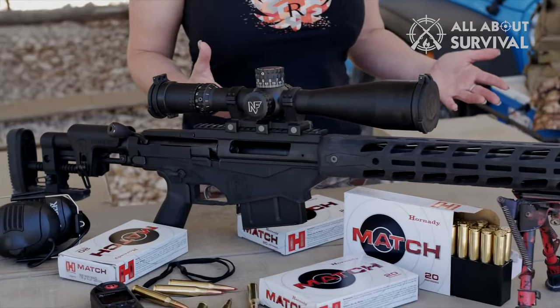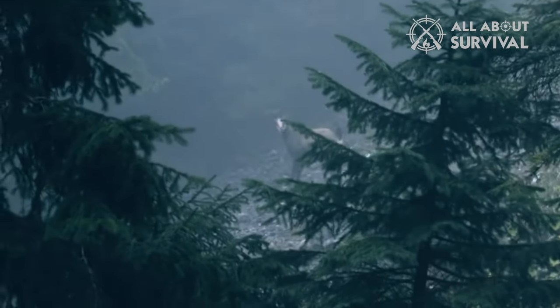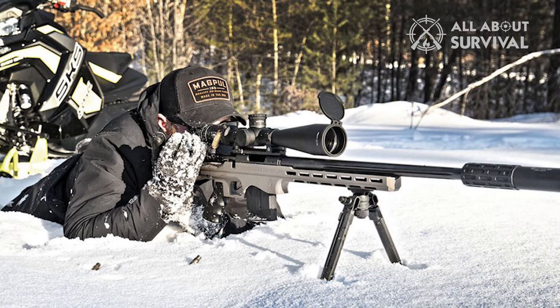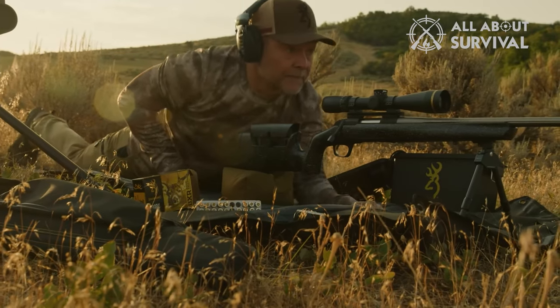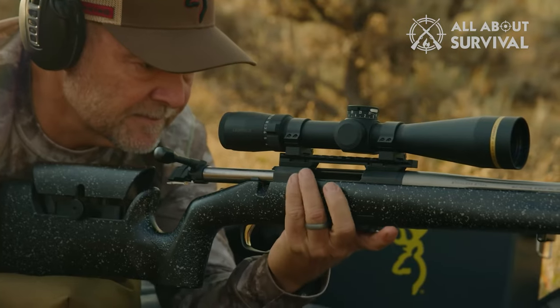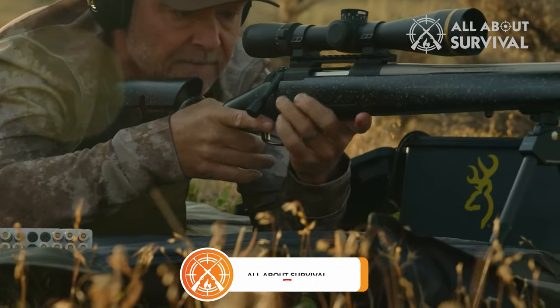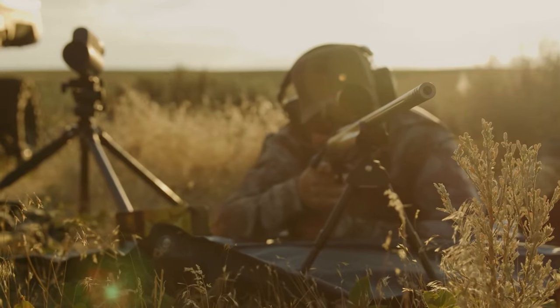That wraps up our list of best affordable precision rifles. We hope you found this video helpful, and if so, please leave it a thumbs up as we always appreciate that. Please feel free to leave a comment, give suggestions for future videos, or ask any questions. We love getting to respond to as many as we can. If you subscribe to our channel, welcome to the All About Survival family — we've got tons more videos coming your way. Till then, stay safe, stay awesome, and I'll see you on the next video.